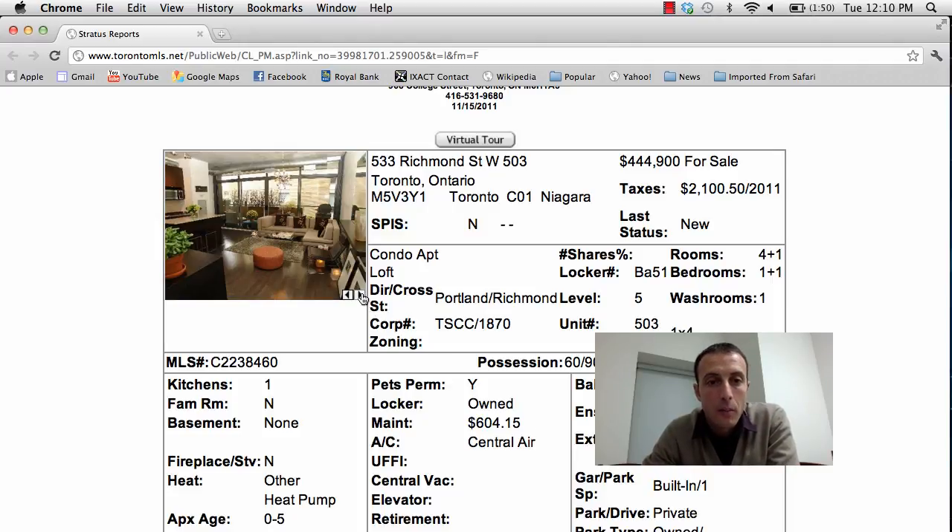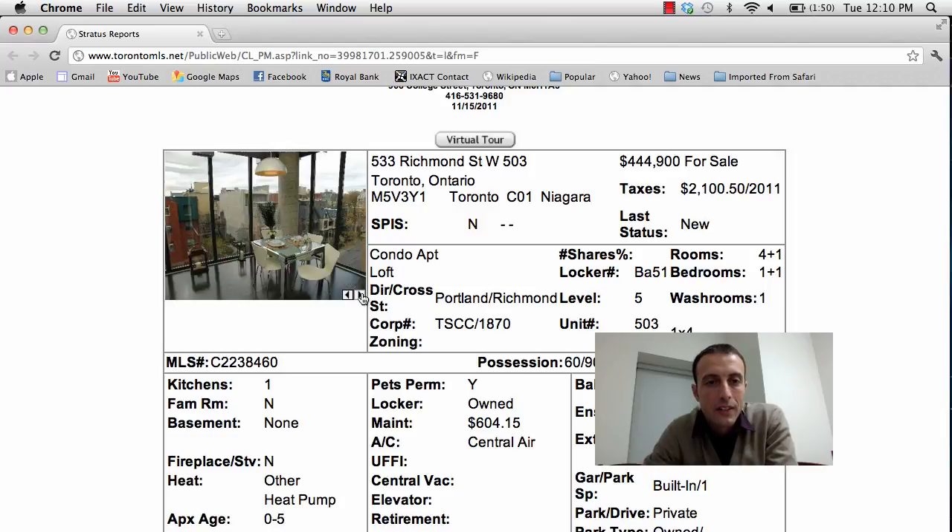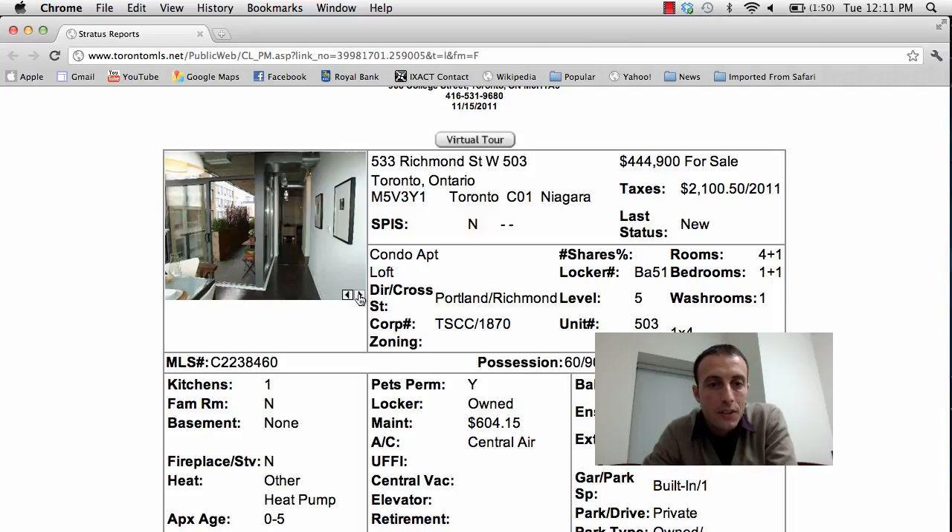Beautiful unit, lots of upgrades here as you can see. The photos look a little bit skewed but don't do it justice. You've got stainless steel appliances, beautiful floor-to-ceiling windows, a north east view, loft-style feel to the unit, and hardwood floors.